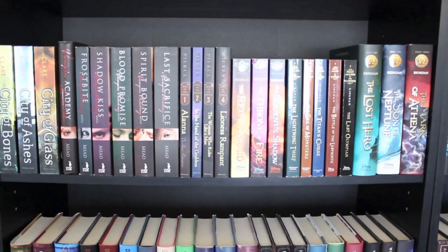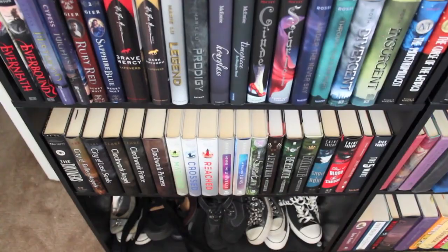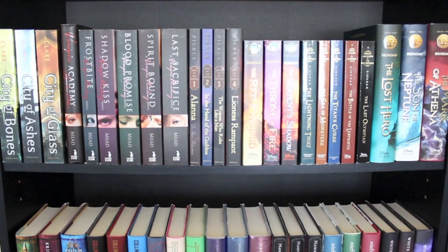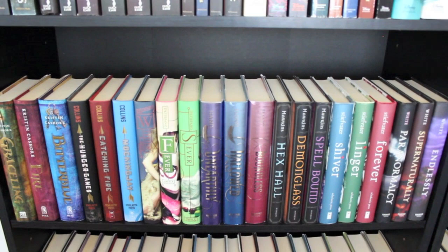Alright, let's do this thing. So let's start with bookcase number one. This is what we have: four shelves of books, one shelf of shoes. The top shelf is mostly paperback series, though the Heroes of Olympus is hardcover, as is the first Vampire Academy book. This shelf is exactly how it was pre-Rainbow.